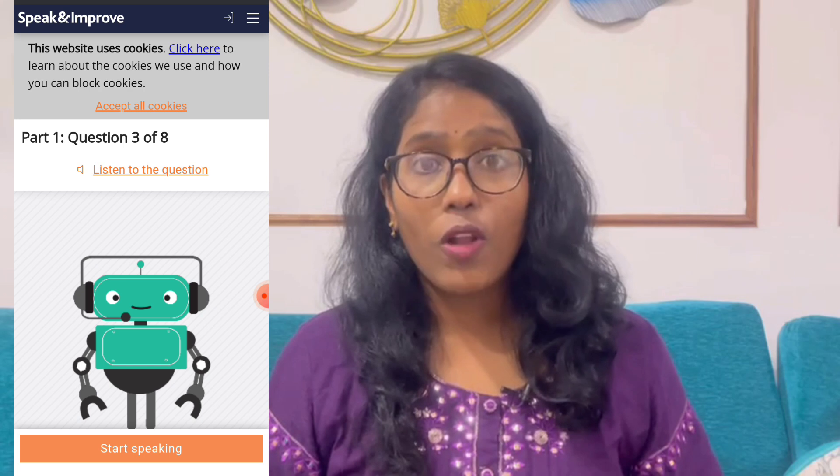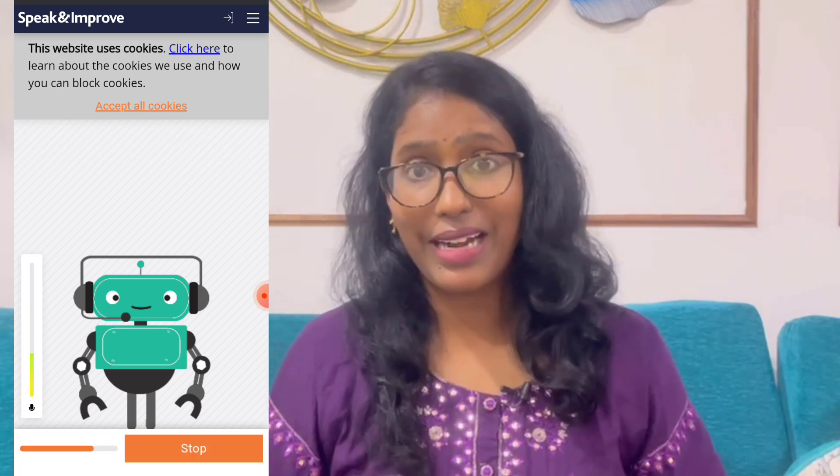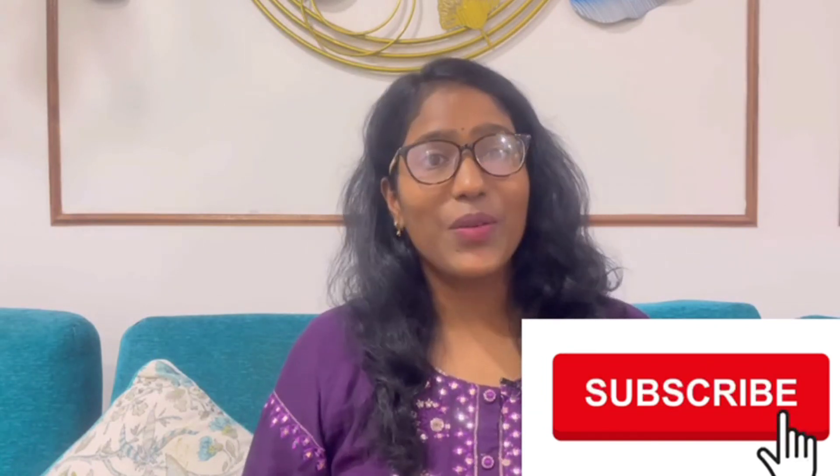These days we get a lot of applications and websites that are paid, but this one is completely free. So what are you waiting for — just go ahead and use it! I hope you loved the video and loved our AI robot Sandy. You can start speaking now, practice your English, and get your evaluation done by the end of the test. Keep sharing this video and hit that subscribe button — thank you!